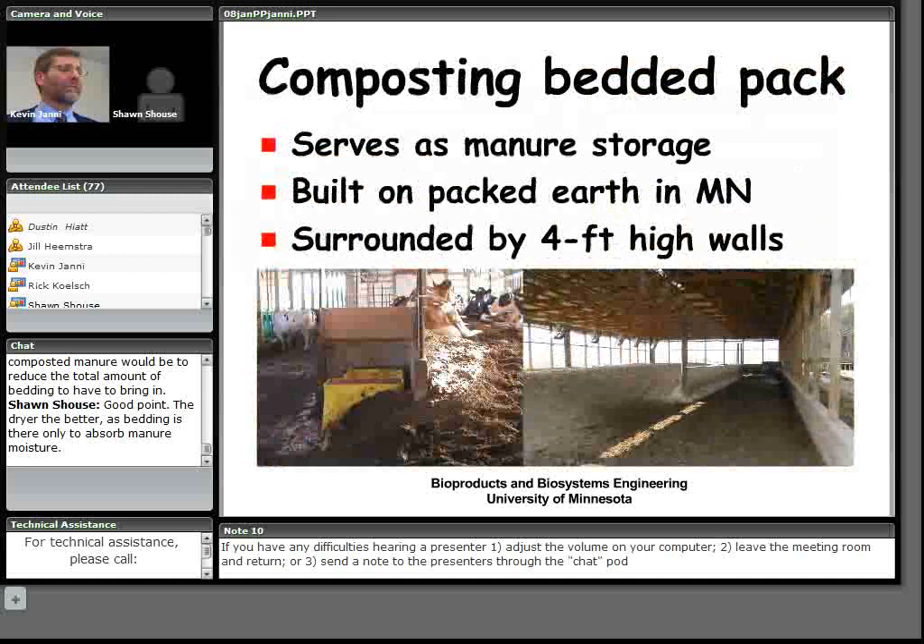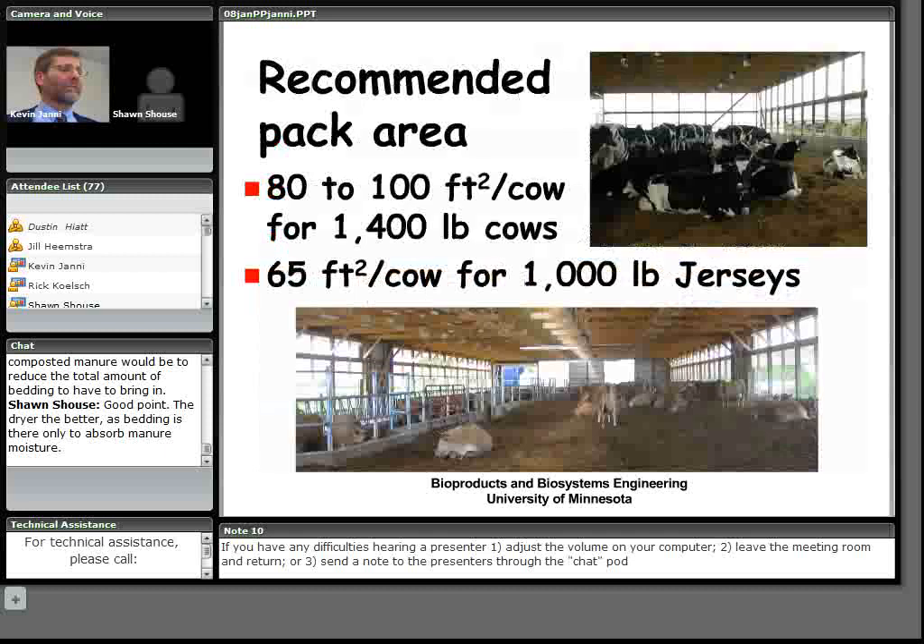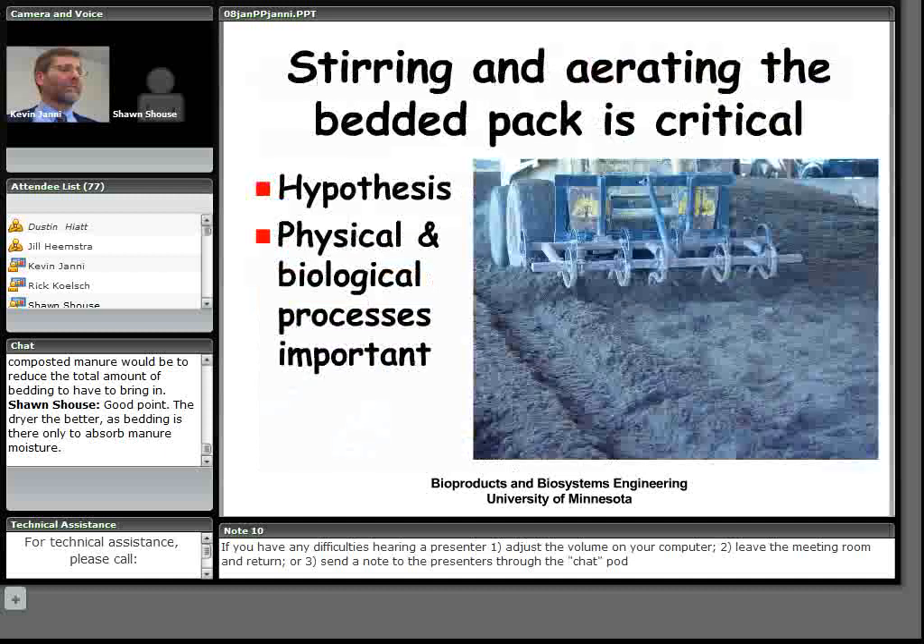Producers need solid handling equipment to manage the pack and slurry manure from the feed alley scrapings. In Minnesota, we can build composting bedded pack barns on native packed soil, since the pack material won't get wet enough to leach moisture. Waterers are not placed in the pack area, and four-foot sidewalls provide storage depth. The recommended pack area is 80 to 100 square feet per cow for large Holsteins, and about 65 square feet for Jerseys.